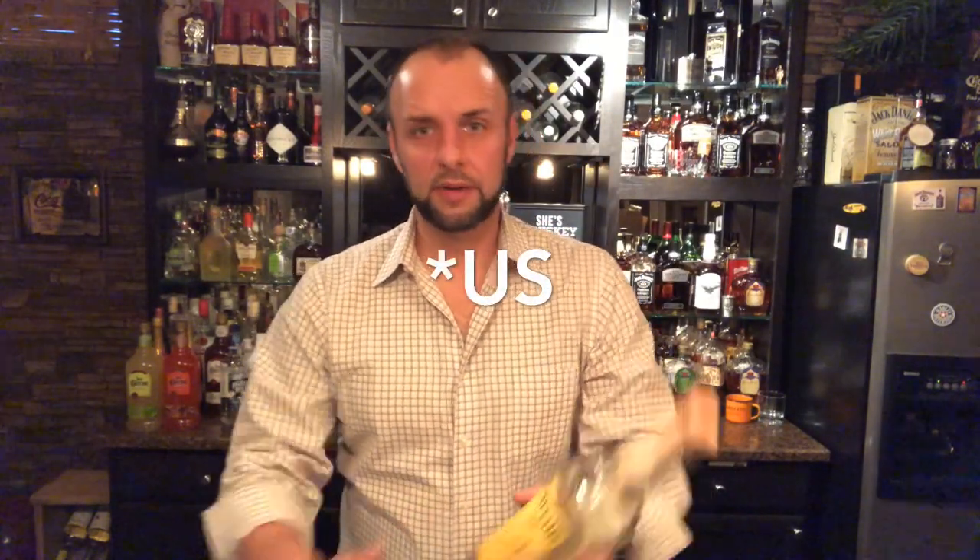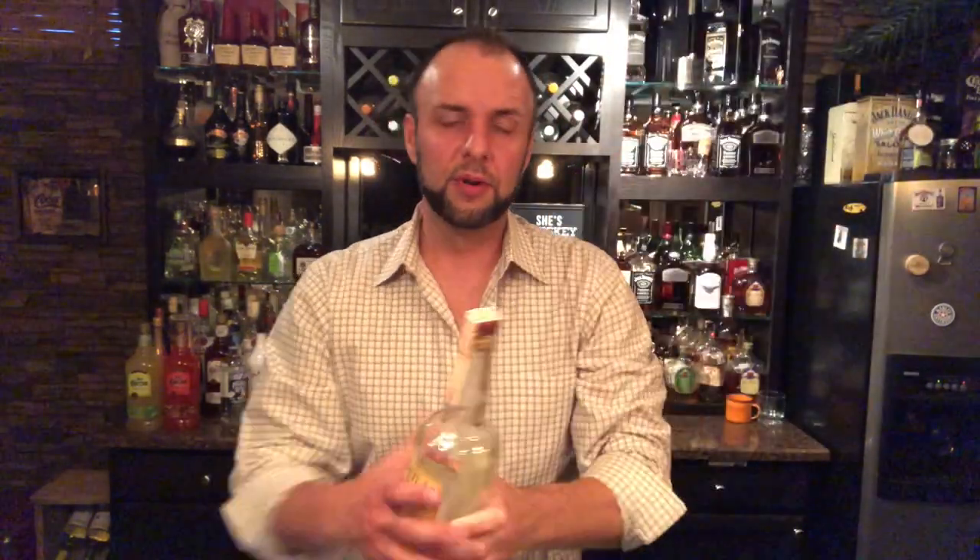Welcome back, and thank you for joining for another one of Mike and Billy's Whiskey Reviews. Today we're going to head back to America — a bourbon, The Colonel E.H. Taylor, 50% ABV, 100 proof.